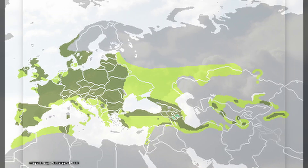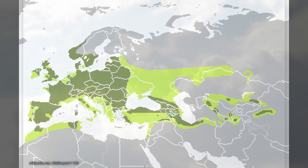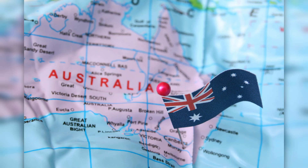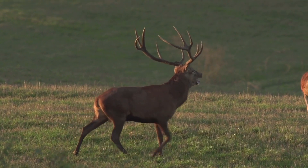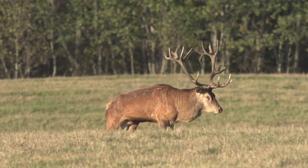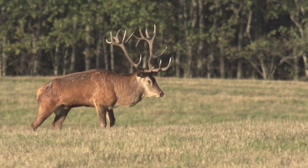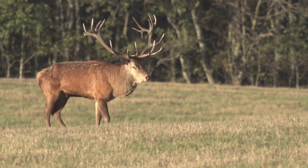Red deer. The red deer is a large deer species native to Europe, Asia, and parts of North Africa, with introduced populations in New Zealand, Australia, and Argentina. Red deer are known for their reddish-brown coats, which can darken in winter. Males are notable for their impressive branching antlers, which they shed and regrow annually. These antlers can become quite large and complex as the stag ages.